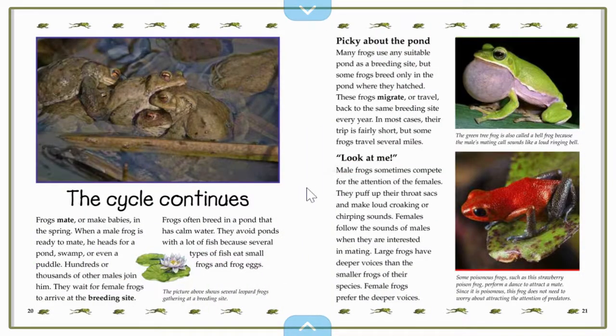The cycle continues. Frogs mate or make babies in the spring. When a male frog is ready to mate, he heads for a pond, swamp, or even a puddle. Hundreds or thousands of other males join him. They wait for female frogs to arrive at the breeding site. Frogs often breed in a pond that has calm water. They avoid ponds with a lot of fish because several types of fish eat small frogs and frog eggs, which we saw in our previous read aloud. That's why they lay sometimes up to 4,000 eggs.